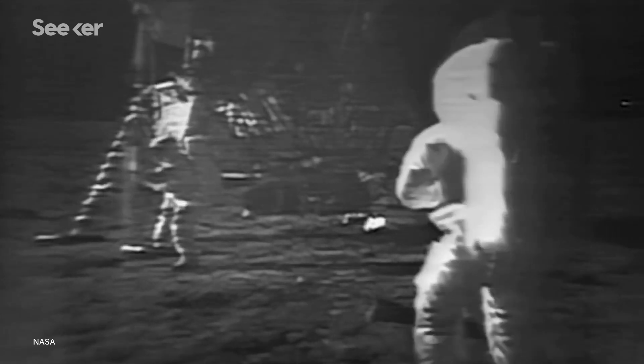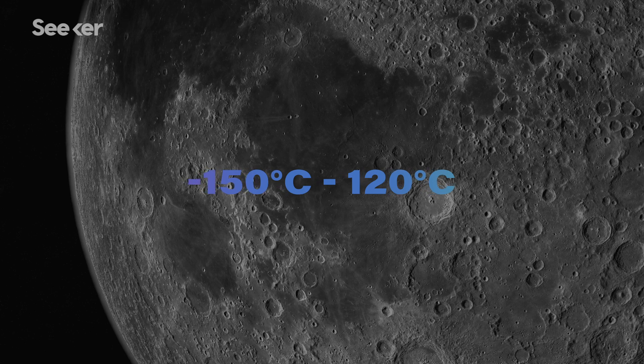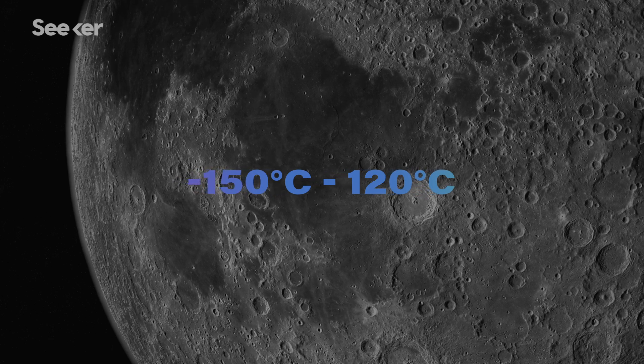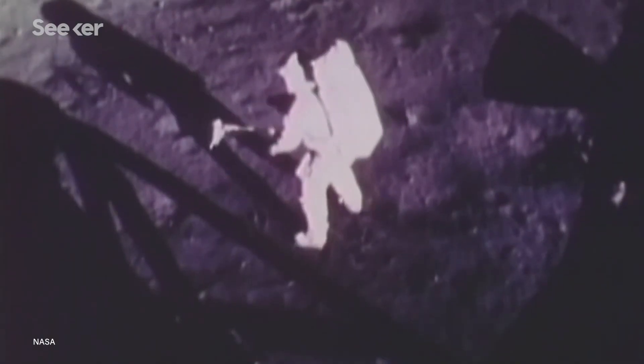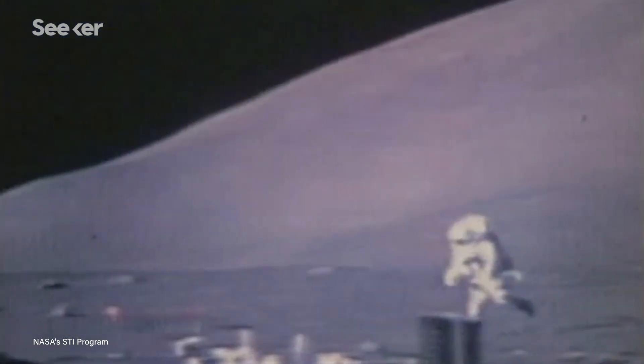The first spacesuits used for moonwalks had to keep astronauts alive, protect them from hazards like micrometeoroids, and withstand temperatures ranging from minus 150 to 120 degrees Celsius. They also had to allow enough motion for astronauts to perform scientific experiments and pick themselves up if they fell down. And as is always the case with space travel, weight is a factor — the lighter, the better.